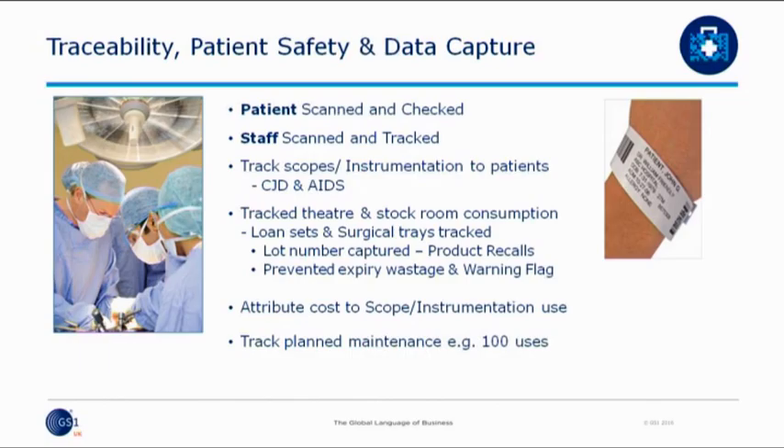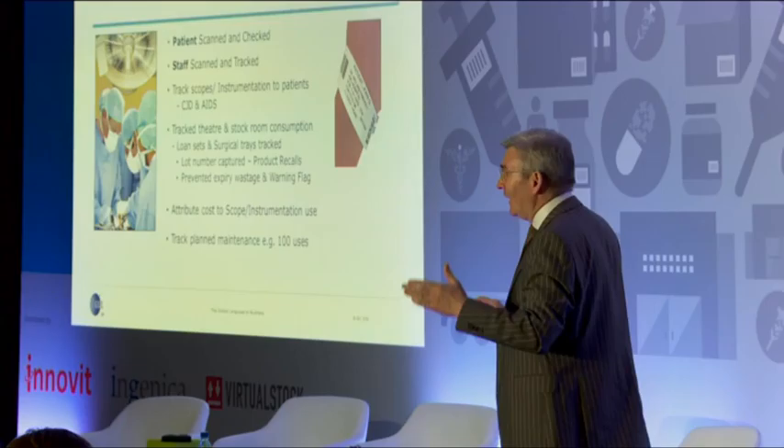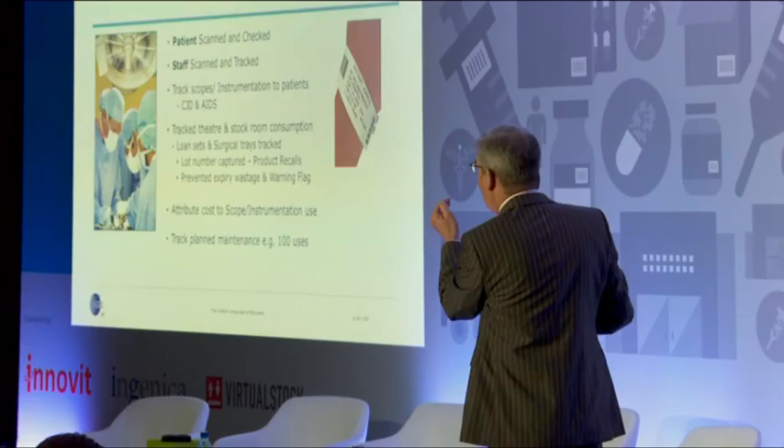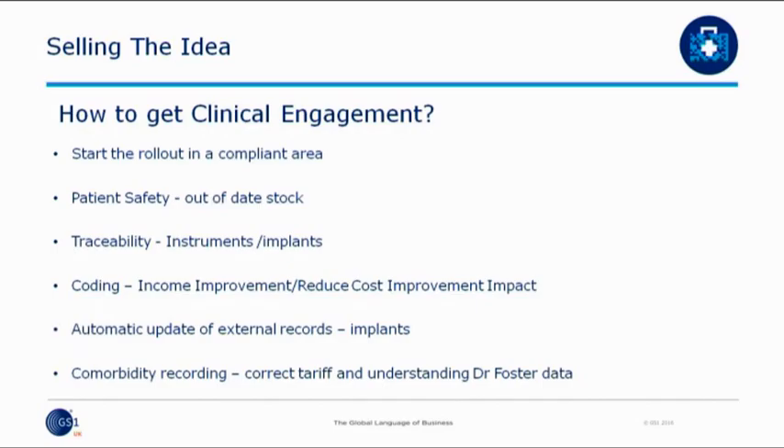Basically, what we do is everything is scanned — absolutely everything. The patient, the staff, and every HCA that's in theatre, we scan them. If the surgeon is not in theatre, he doesn't get scanned. So I know as clinical director how many lists these guys have turned up for, how many cases they've done. We're looking at all loan sets and the fine detail, because we have staff prepared to use a relatively simple technique to record information.